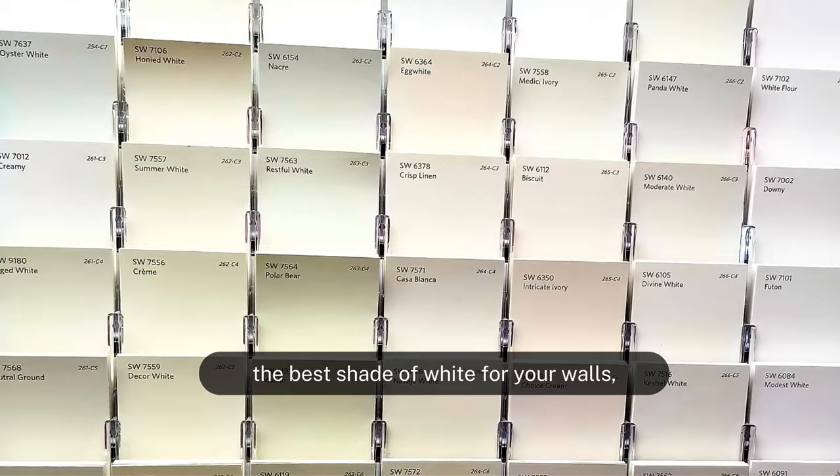Before we delve into how to pick the best shade of white for your walls, let's take a moment to appreciate the rich history behind this seemingly simple color.